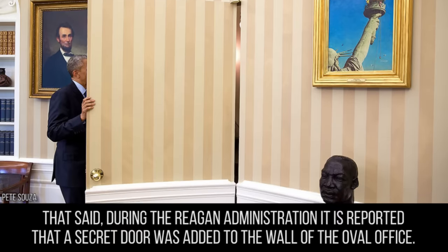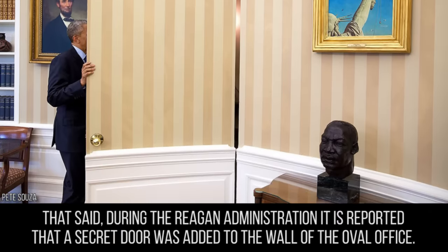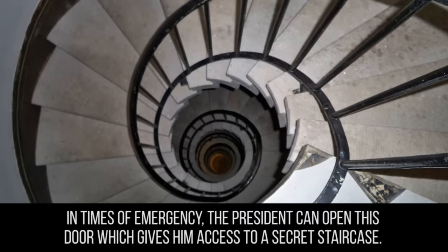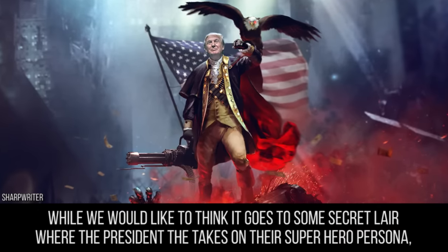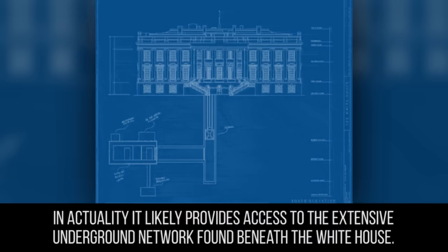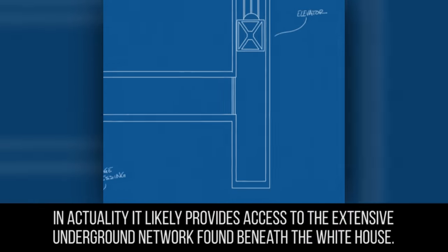That said, during the Reagan administration, it is reported that a secret door was added to the wall of the Oval Office. In times of emergency, the president can open this door, which gives him access to a secret staircase. Where does this secret staircase go? While we'd like to think it goes to some secret lair where the president takes on their superhero persona, in actuality it likely provides access to the extensive underground network found beneath the White House.